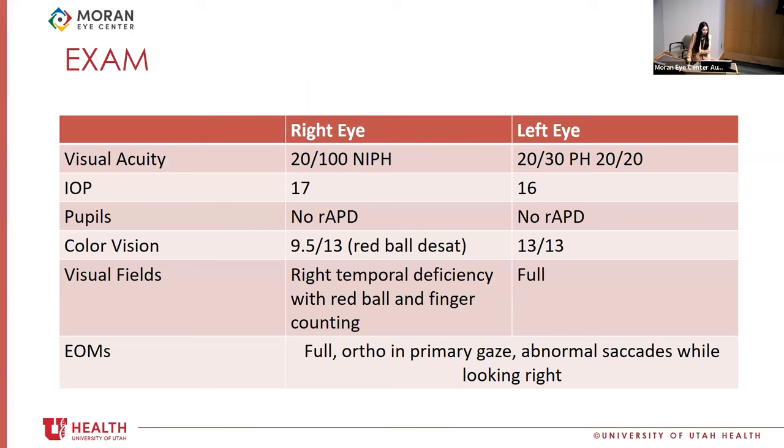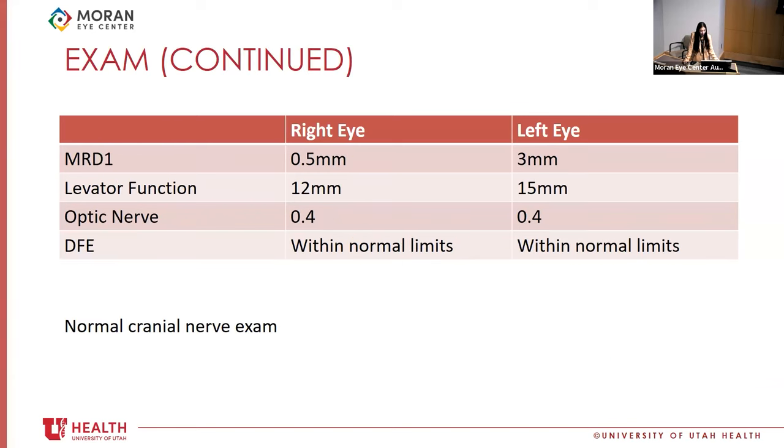On her initial presentation, visual acuity was 20/100 in the right eye and 20/20 in the left. Pressures were normal, no APD. On Ishihara plate testing, she scored 9.5 out of 13 in the right eye. She had red ball desaturation in the supratemporal and infratemporal fields, and a visual field deficit to counting fingers temporally. Her EOMs were full and she was orthotropic in primary gaze, though she had abnormal saccades when looking to the right. She had normal optic nerves, a normal dilated fundus exam, and a normal cranial nerve exam. Neurology also did a thorough full neurologic exam that was normal.